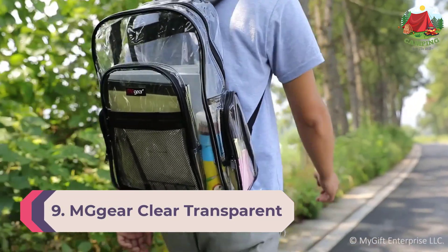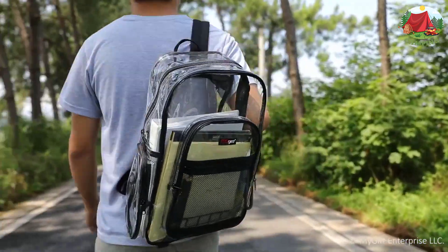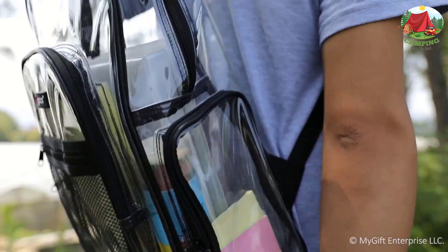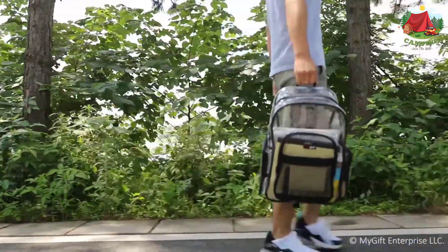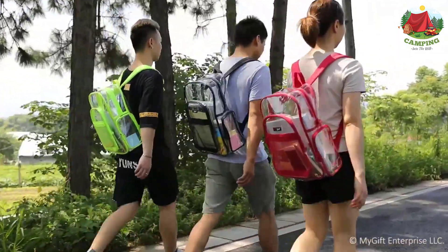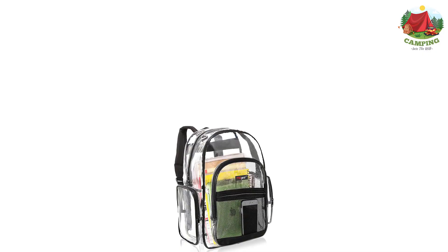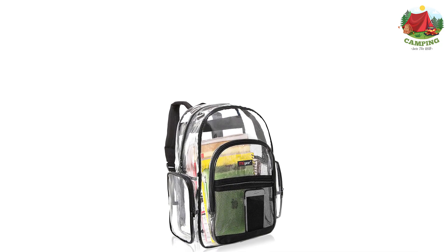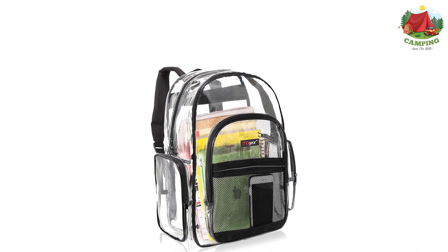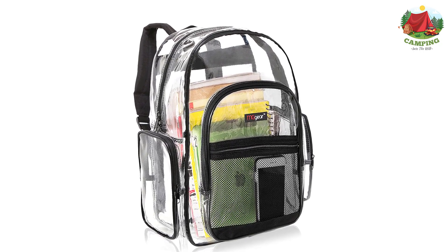Number 9: M Gear Clear Transparent PVC Multi-Pockets School Backpack. The second offering in the clear backpack range is by M Gear, a well-established firm that produces a huge range of different backpacks including crossbody sling backpacks and even some which could double as backpack purses. The PVC multi-pocket backpack offered by M Gear is aimed at those who need a reliable bag for the daily trip to school, but it is also an attractive option for those who simply like being outdoors.